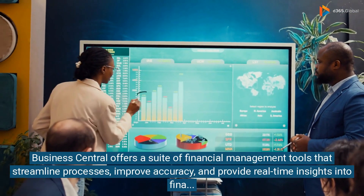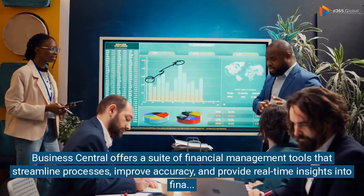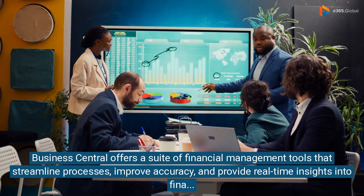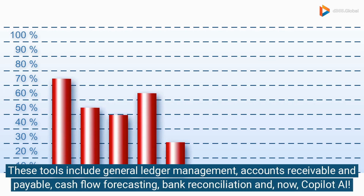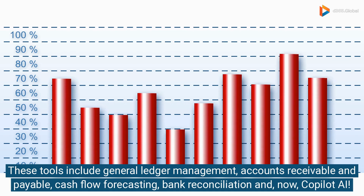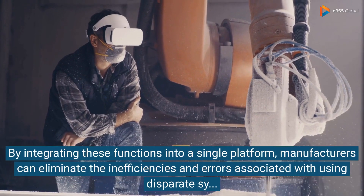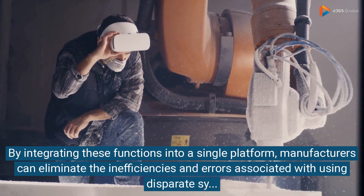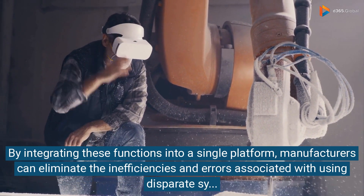Business Central offers a suite of financial management tools that streamline processes, improve accuracy, and provide real-time insights into financial performance. These tools include general ledger management, accounts receivable and payable, cash flow forecasting, bank reconciliation, and co-pilot AI. By integrating these functions into a single platform, manufacturers can eliminate the inefficiencies and errors associated with using disparate systems.